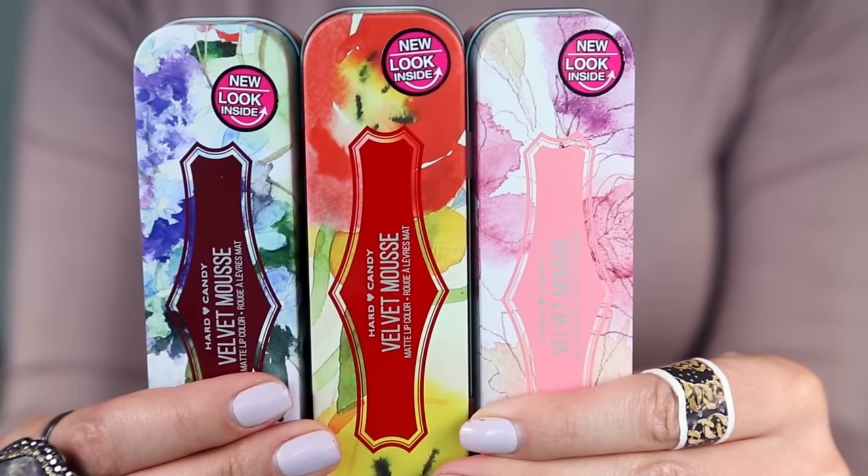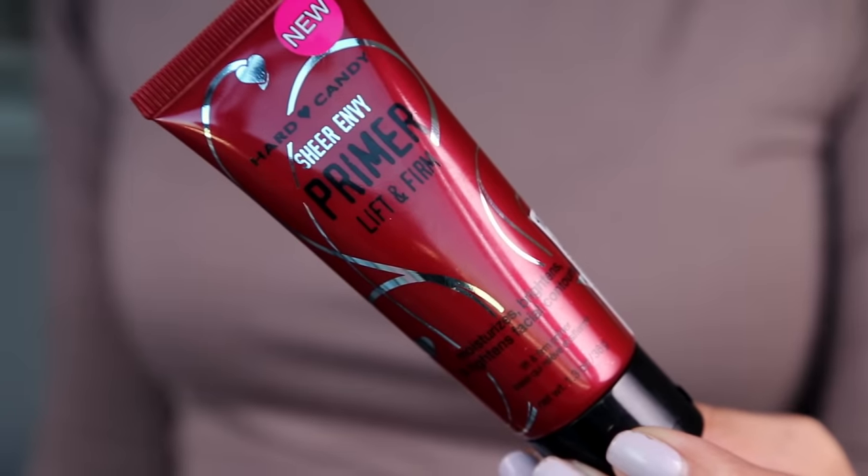I also picked up the Hard Candy Sheer Envy Primer Lift and Firm — I grabbed it because it says 'firm' on the front and I just want to be firm everywhere. It doesn't have any shimmer to it; it has a very wet feeling texture with no scent. It's like a gel but with a dimethicone, silicone-y feeling but more moisturizing. It just sinks right in — that could be really good.